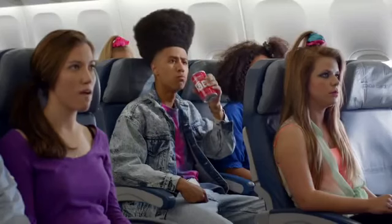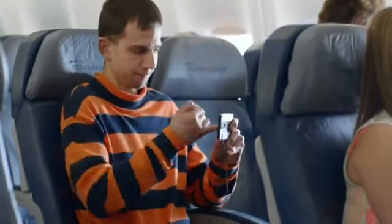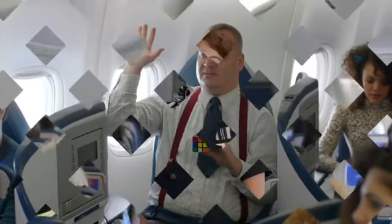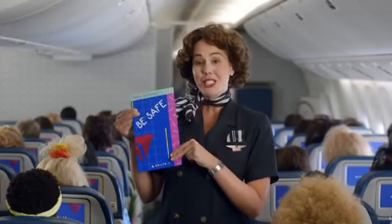Now, before we take off, be sure your seat is upright, your aisle armrests are lowered, your tray table is put away, and all carry-on items are properly stowed. As we come through the cabin for our final safety check, please let us know if you have any questions. And finally, now would be a good time for everyone to review the safety information card, which is in your seat pocket.